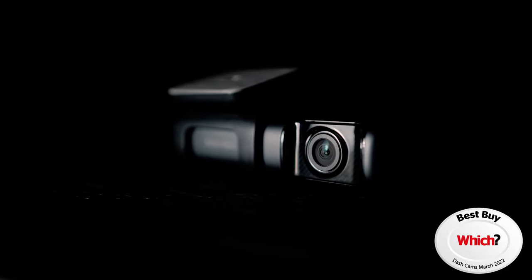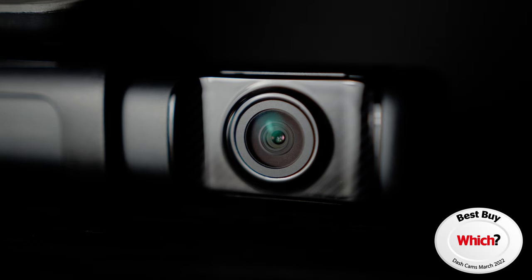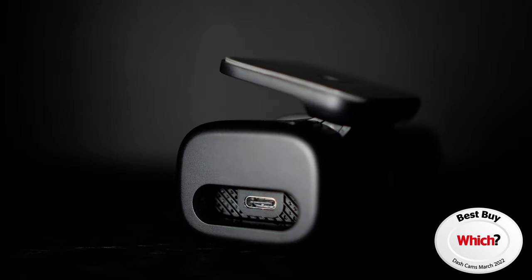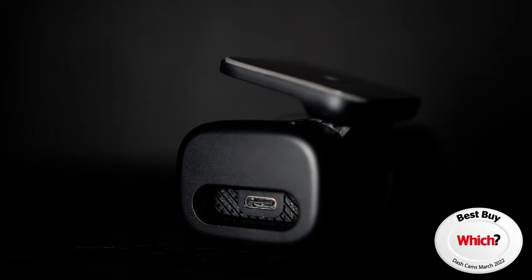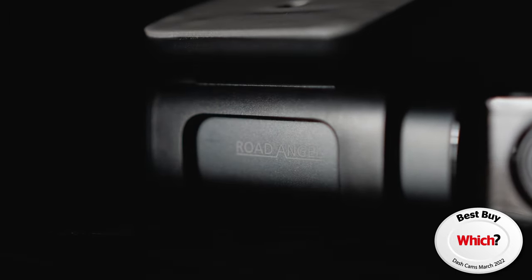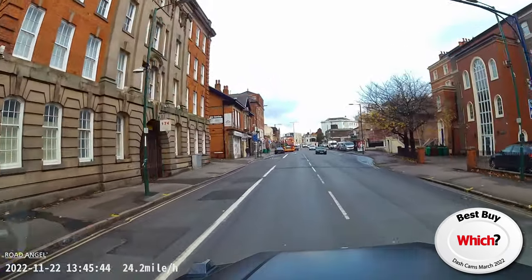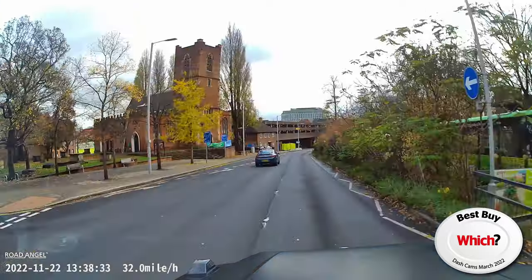Introducing the Which Best Buy Dashcam 2022, the Rode Angel Halo Ultra 4K. Packed with state-of-the-art 4K technology to capture the highest quality dashcam footage. With 64GB of internal storage, Halo Ultra 4K allows you to see all the small moments in big detail.